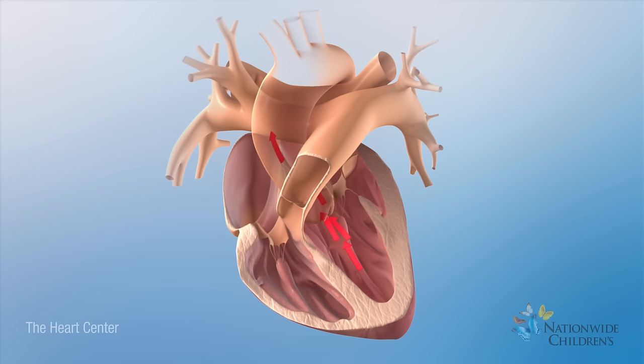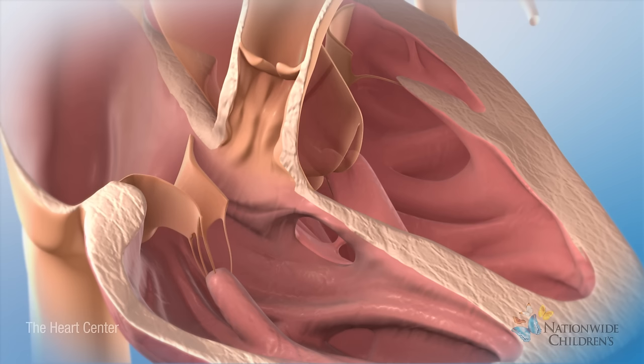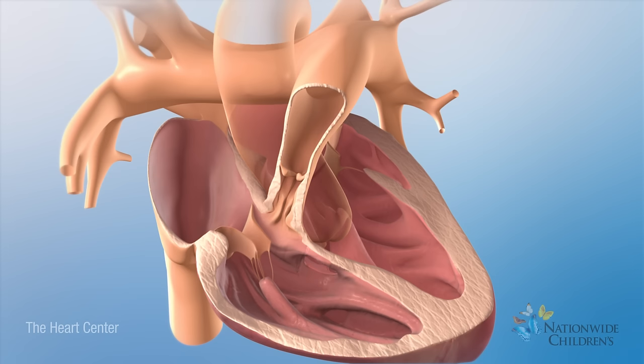Normally, the aorta attaches to the left ventricle, which pumps oxygen-rich blood through it. In an overriding aorta, the aorta has moved forward, directly over the hole between the ventricles. This allows oxygen-poor blood from the right ventricle to flow into the aorta.